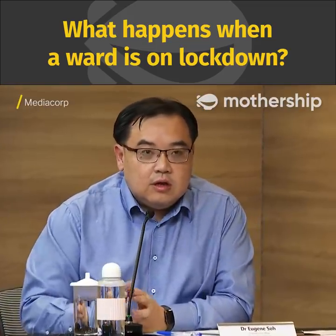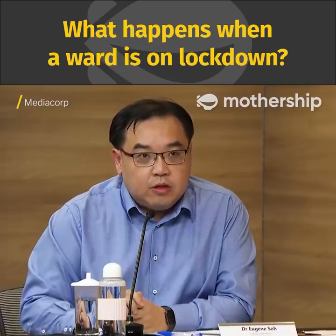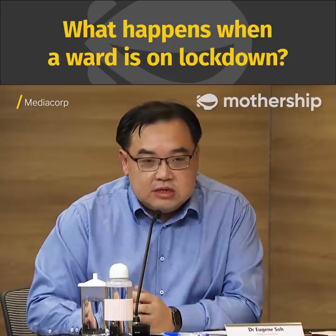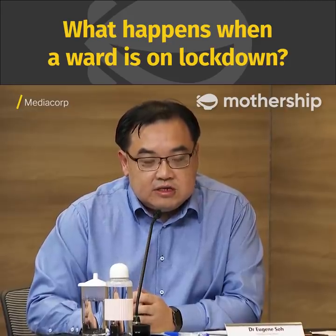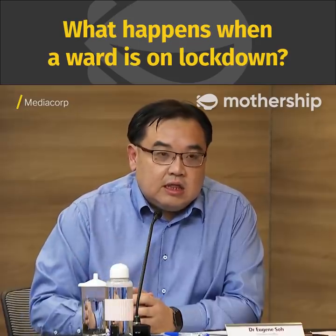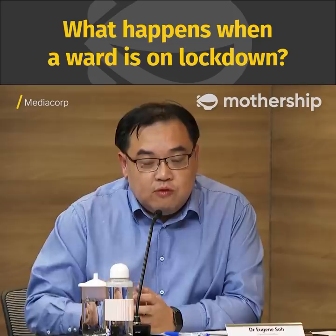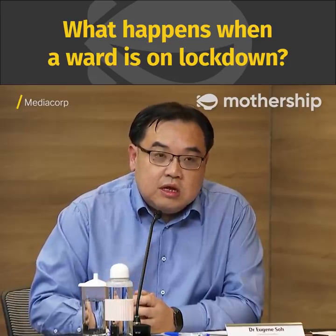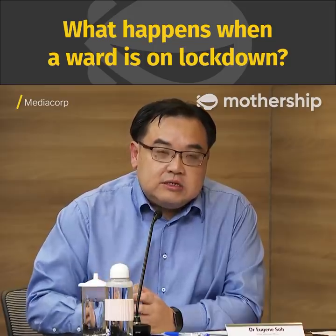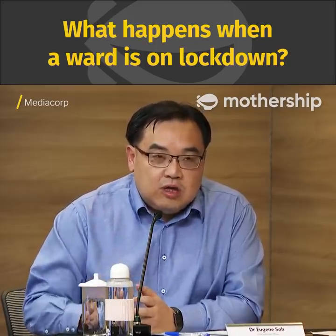When we lock down a ward, there is no in or out movement from that ward. There is restricted movement for patients and staff, only for very essential testing. For example, if they require a test in our radiology department — even then, when we do move them, we take full precautions. But in all essence, there are strict restrictions on entry into the ward.